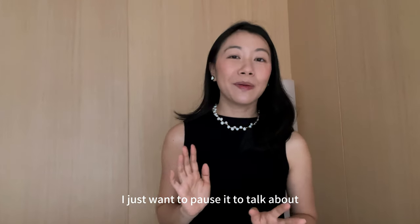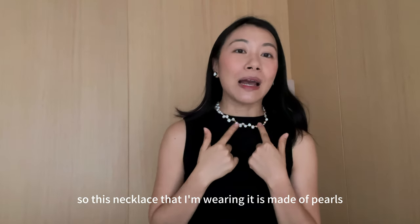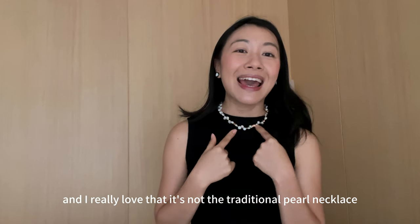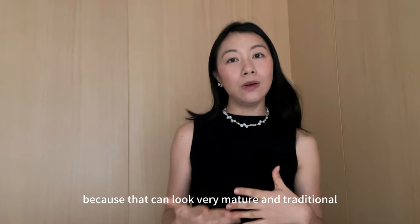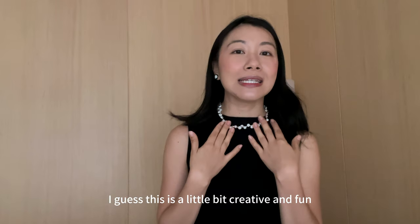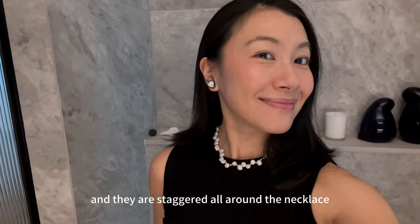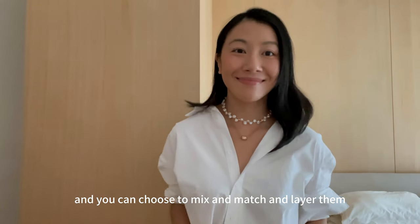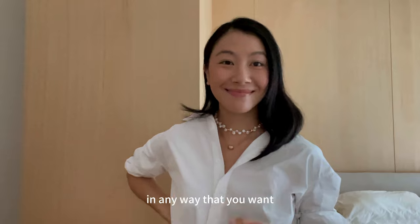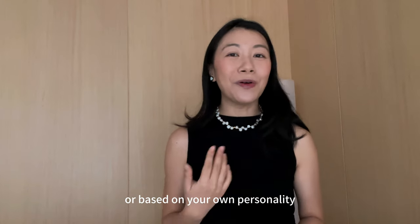I just want to pause here to talk about the jewelry items I'm wearing. These items are from Maya Mina — they were sent to me, but all opinions are my own. This necklace is made of pearls and I really love that it's not the traditional pearl necklace with standard-size pearls all around, because that can look very mature and traditional. The pearls are not evenly shaped and are staggered around the necklace, which makes for a more modern and sophisticated look. Their items are really fun and modern, and you can mix and match and layer them any way you want — it really allows for self-expression.